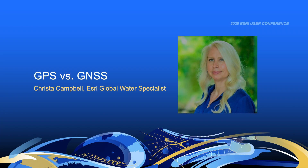You might hear the words GPS and GNSS used interchangeably in this video. To explain the difference and connection between the terms, here's one of our partners, Esri Global Water Specialist Krista Campbell.